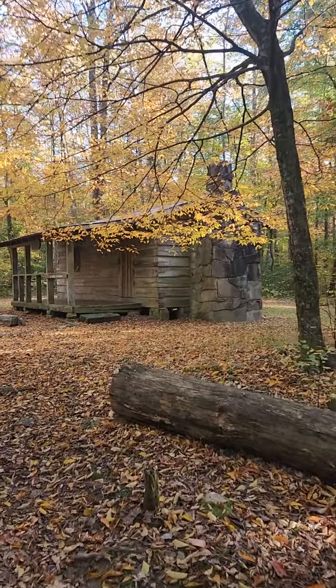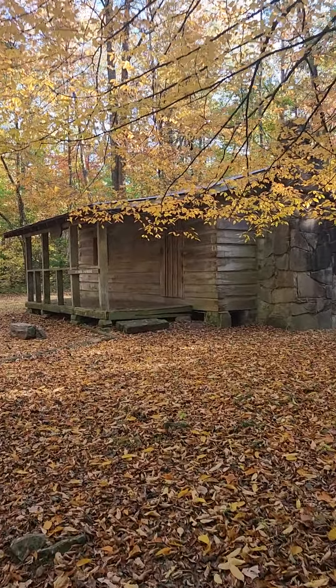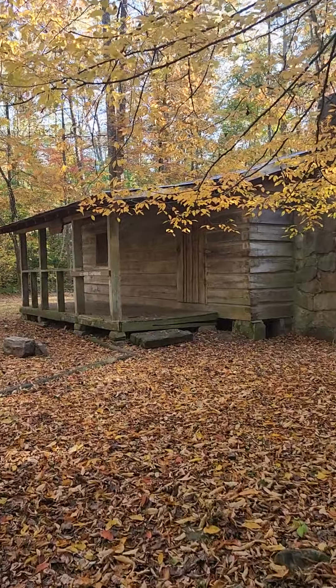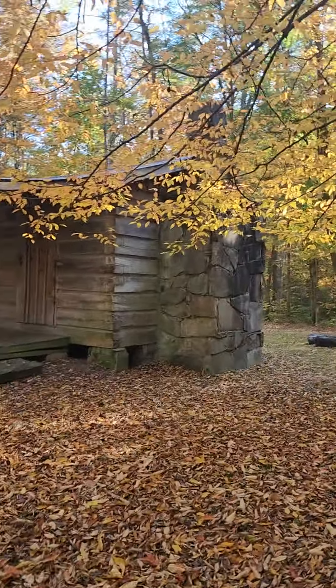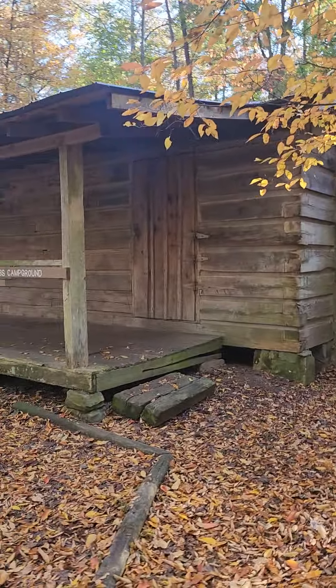This is what we walked up to — it's called Hobbs Cabin. You can see it has a fireplace and a cute little porch.